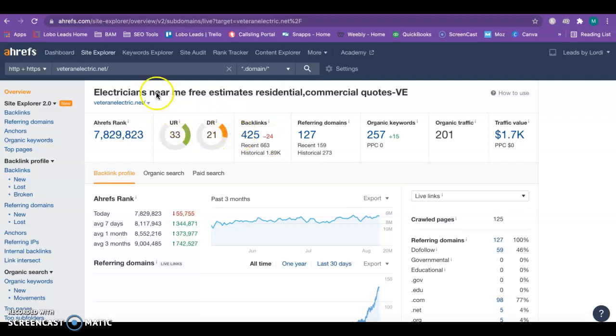A tool I use to measure backlinks is called Ahrefs. I went ahead and put your site in, and it looks like you guys have 425 backlinks from 127 different websites pointing back at you, and you have 201 for your organic traffic — meaning about 201 website visits within the last 30 days coming into your site. That is good; the more the better, of course.